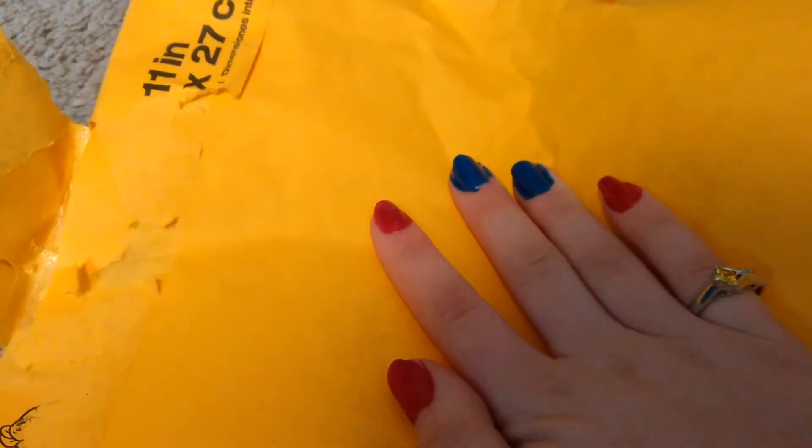Hey guys, it's Royal Mittens and today we have a trade package from BvL Blind Bags — go check out their YouTube channel. I'm sorry if I sound out of breath, I just ran to the mailbox to grab these. I've also got two more packages but I'm going to be opening them in two different videos, so stay tuned. Let's go ahead and open up this one!